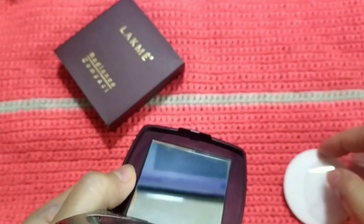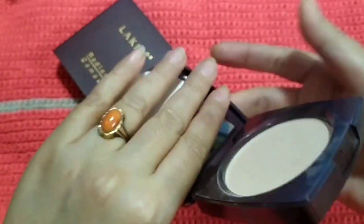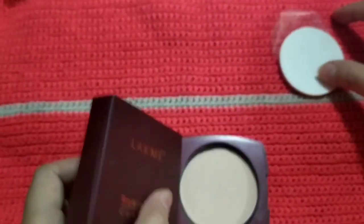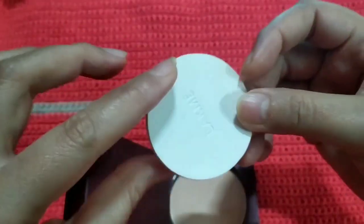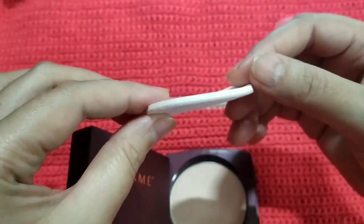This is how the mirror looks. Let me show you the quality of the sponge — this is the sponge, and it's a thin, soft sponge. The quality is kind of average in my opinion.